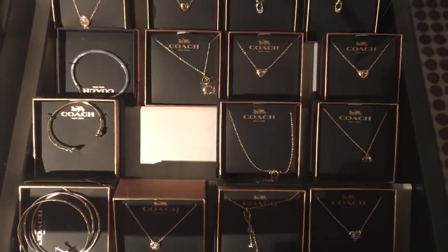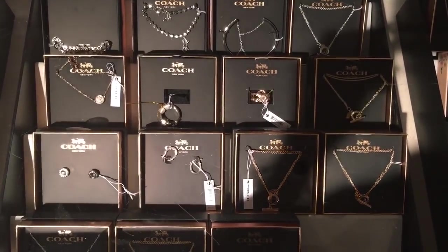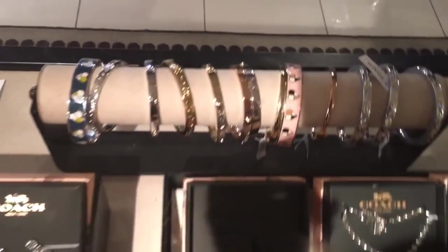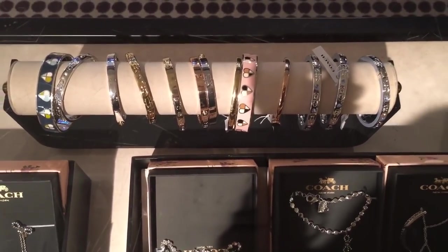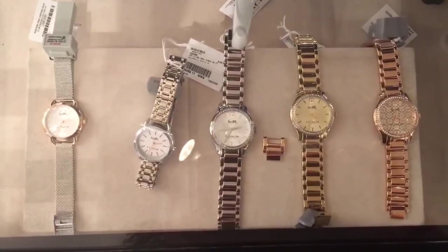For those of you who just tuned in, this is part two of a three-part Coach outlet walkthrough. It just kind of cuts off at the end and will continue on part three. I have a Coach bangle at home — maybe I'll show it to you in one of my other videos. It's like a classic, big bangle.